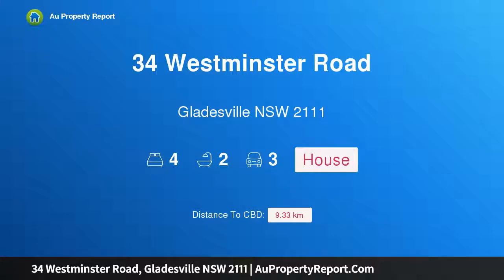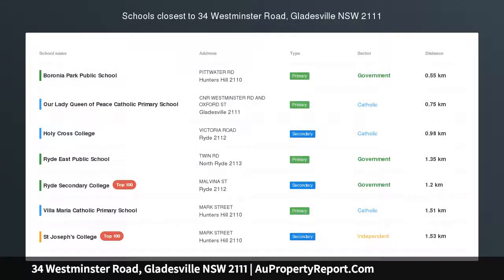Hi, I am glad to introduce property 34 Westminster Road, Gladesville, New South Wales, 2111.